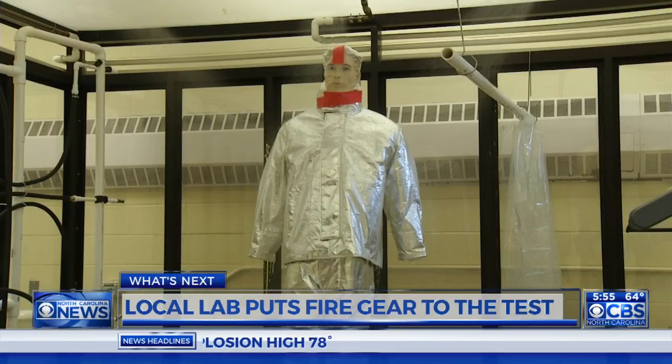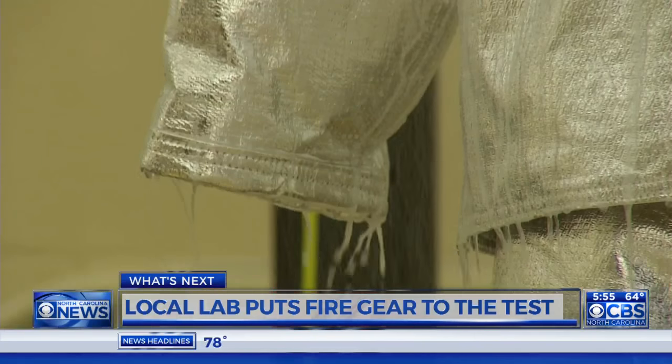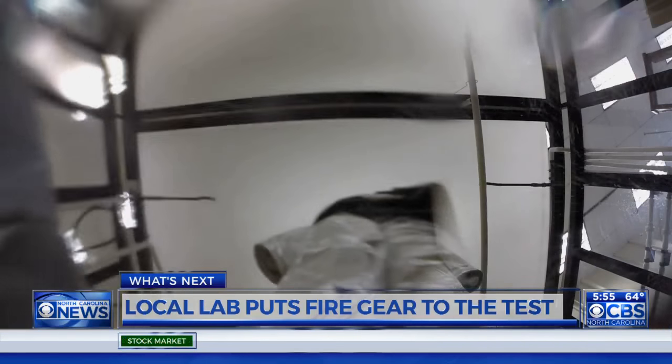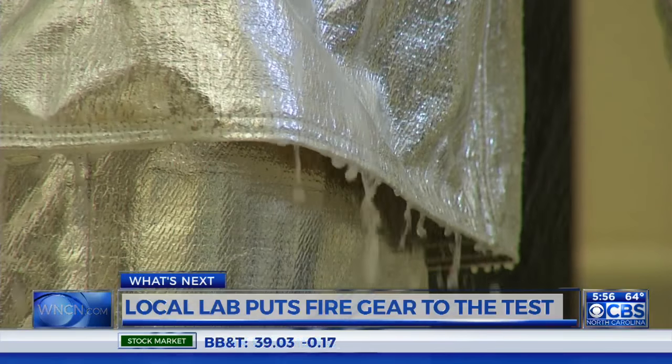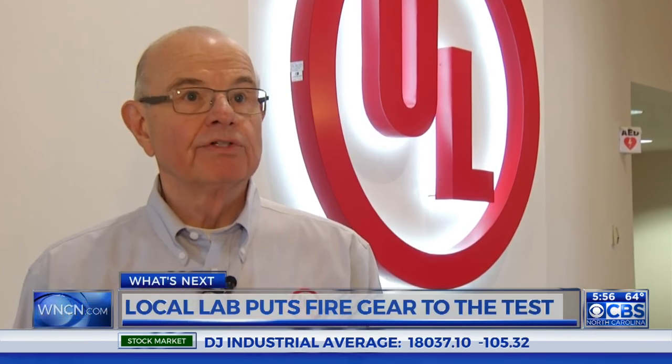Another test ensures the gear is waterproof. Water used to fight fires can get hot enough to burn and be filled with contaminants. If it can get into our gear, it gets on our skin, and many of these substances can be absorbed into the skin, which obviously is not a good thing for our bodies. UL is also looking at paramedics getting sick because they're exposed to different body fluids when they're taking care of patients.